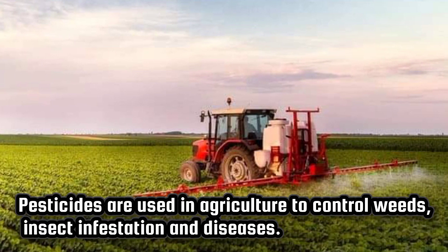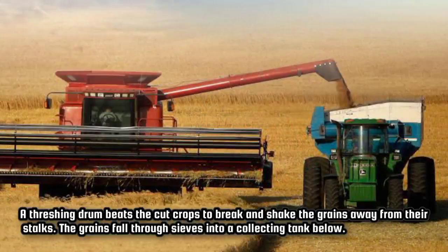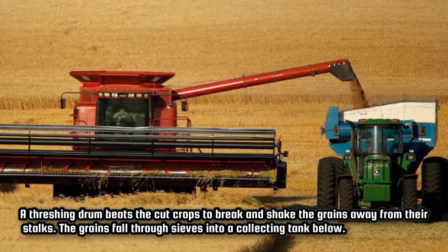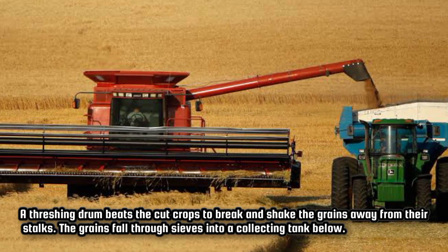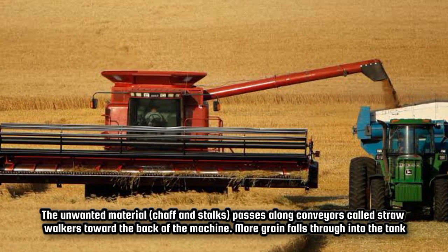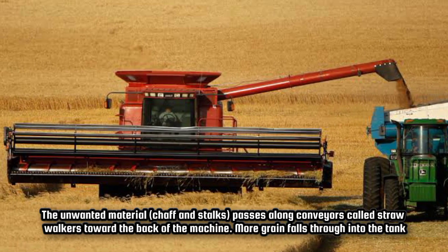Pesticides are used in agriculture to control weeds, insect infestation and diseases. A threshing drum beats the cut crops to break and shake the grains away from their stalks. The grains fall through sieves into a collecting tank below. The unwanted material — chaff and stalks — passes along conveyors called straw walkers toward the back of the machine, where more grain falls through into the tank.